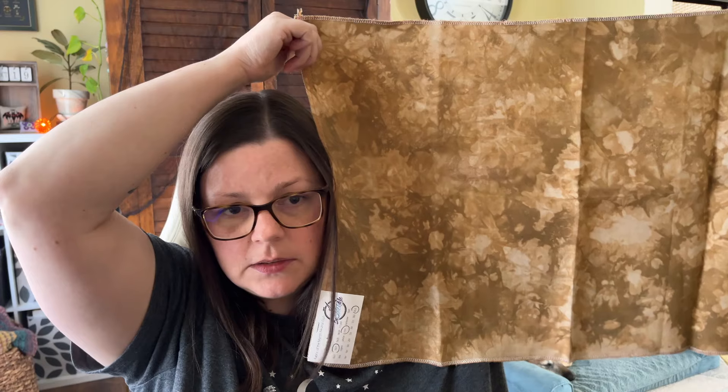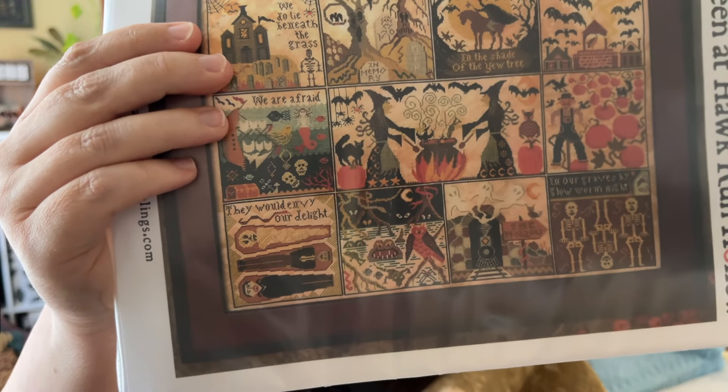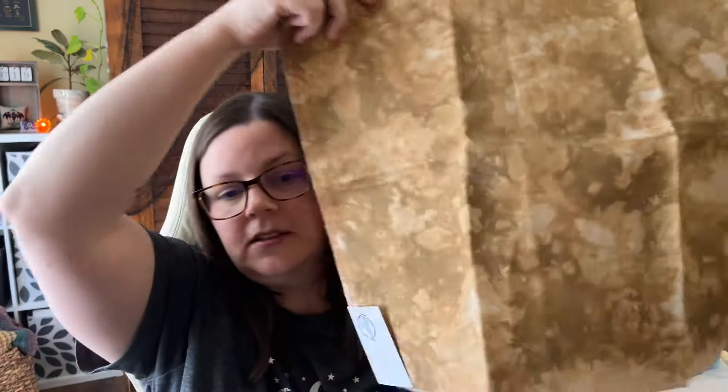I've talked about before how this fabric is much busier than the called-for fabric. I know a bunch of the squares are sort of full coverage or mostly full coverage and it will be fine. But I kind of want to start in the middle because the witches have a lot of unstitched space - I feel like that would be a good place to make sure it's going to look okay on this fabric. I don't usually do a center start but I have a couple times this month. I'm going to do one strand over two with the DMCs - it has needlepoint silk conversions and DMC, and I'm going to use the DMC. Very excited to get this one going - this is probably the biggest of the charts I'm starting this month.